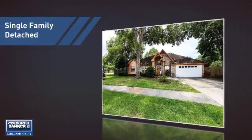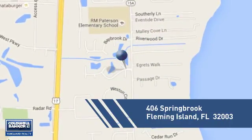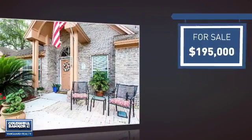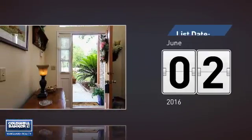This home is a great choice for those looking for comfort, convenience and the privacy of their own home. And it's located in this area. Currently listed at just under $200,000, it just went on the market this month.